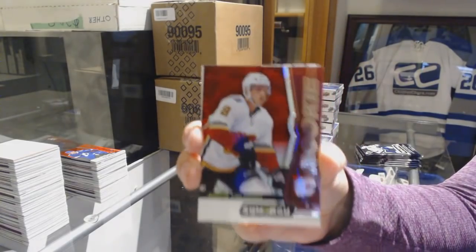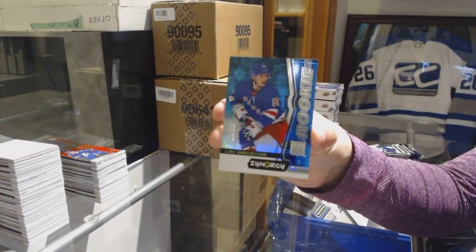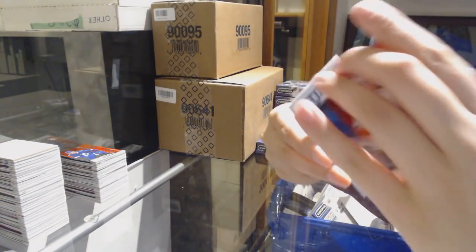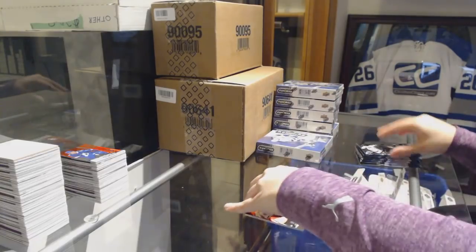We've got a red rookie of Yusul Valamaki for the Calgary Flames. Blue number to 599 Elias Anderson for the Rangers. And Rasmus Dahlin Significant Selections for the Bruins.